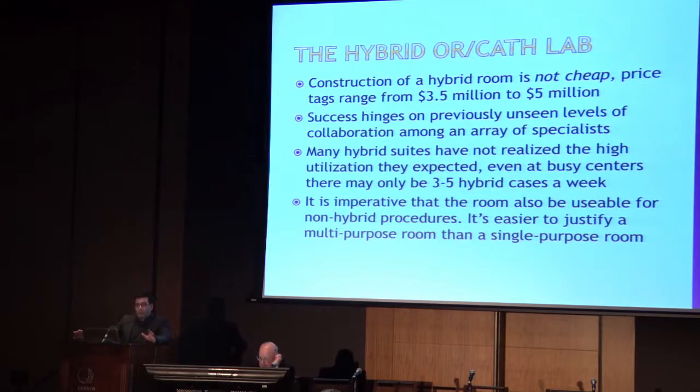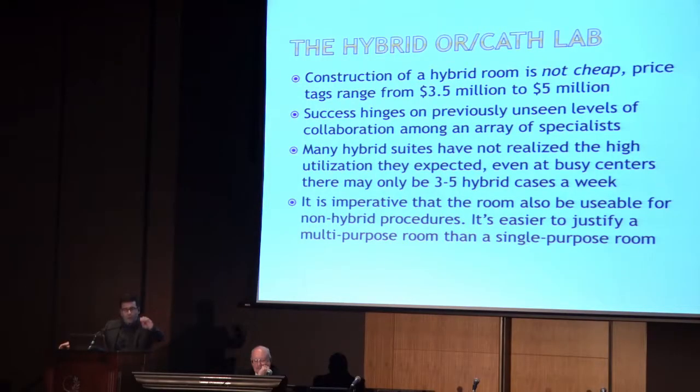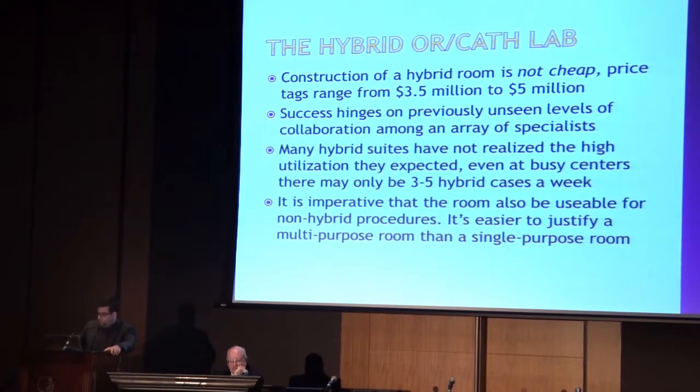Let's talk about the hybrid operating room or the hybrid cath lab. Construction is not cheap - the price tag runs between about three and a half to five million dollars. Success really hinges on the collaboration between multiple specialties and specialists. Many hybrid suites haven't realized the high utilization that many centers expected, even at busy centers doing three to five hybrid cases per week. It's imperative that the room is also used for non-hybrid procedures - it's easier to justify a multipurpose room that can serve as an OR or cath lab as needed.